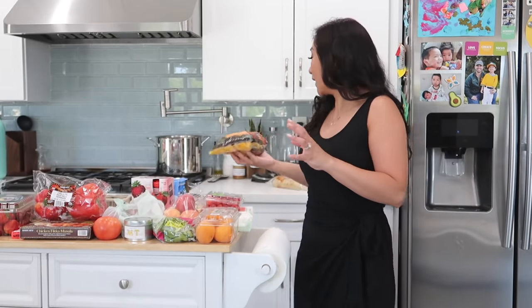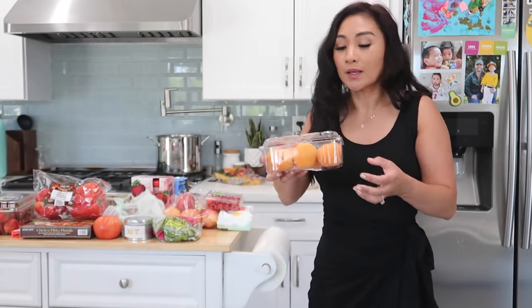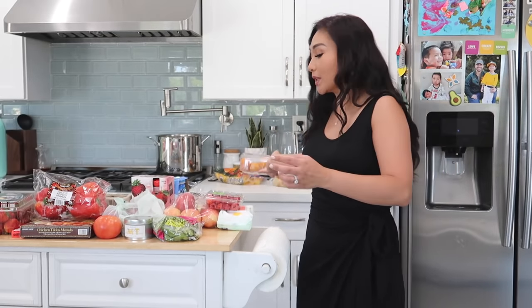We got some frozen mangoes. I love these just as a snack — I love mangoes, everything. And then we got some apricots. The boys love apricots and I like to just pack them in their lunch. Sometimes I'll serve them whole or cut into little pieces for their lunch.